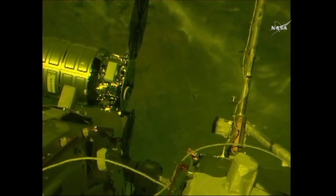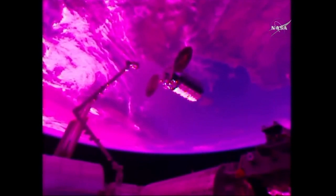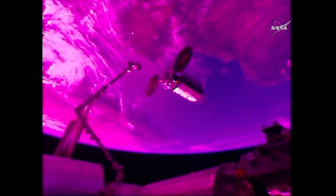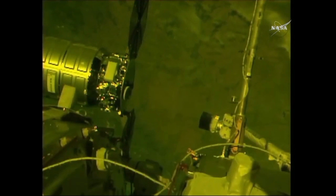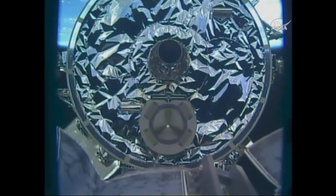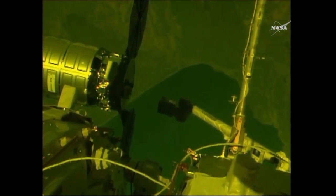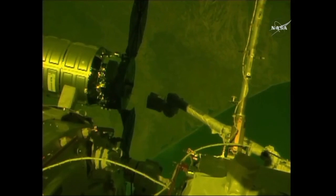Capture sequence is initiated. Hopefully the Cygnus will be captured in just about two or so minutes. The station's robotic arm is moving closer to its capture position, just about four meters away now.